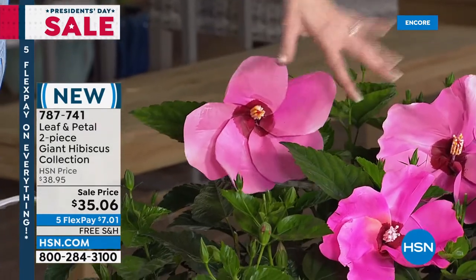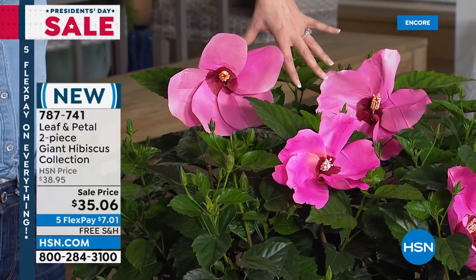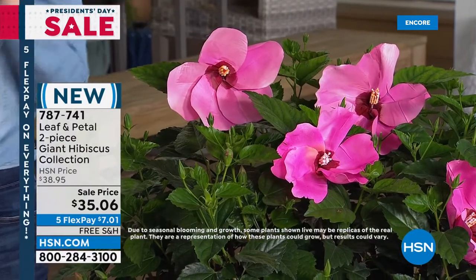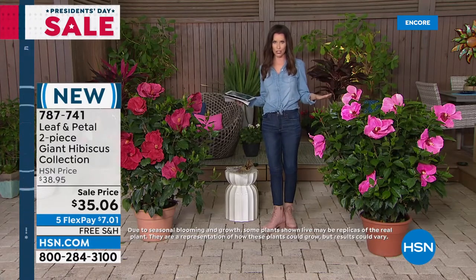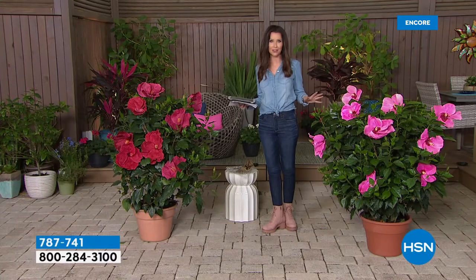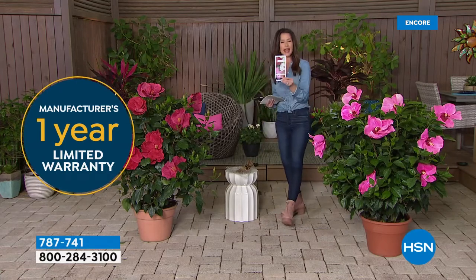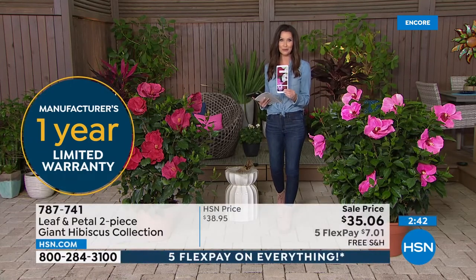They flower all summer long — such a big wow. Some customers mention their experience getting plants home. These won't be available at local garden centers. HSN gives you 30 days from delivery, but Leaf and Petal also provides a full one-year warranty. If you run into any issue whatsoever, call or email Leaf and Petal — their contact information comes right with the plants. This is the only place that would offer a guarantee like that. Any issue at all — take advantage of it.